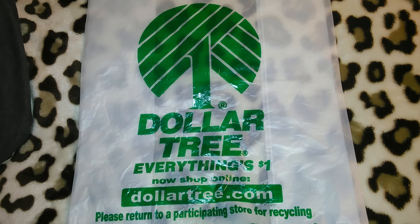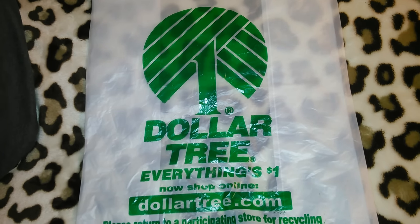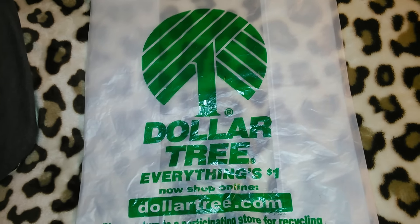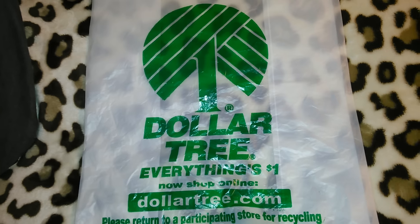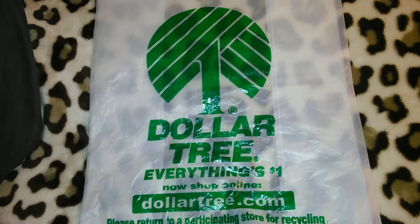It was kind of a spur of the moment trip because I went to a different town and if I'm in a different town that I don't normally go to, I always have to stop by the Dollar Trees in whatever town I'm in just to see if they have different stuff.